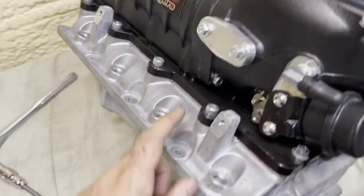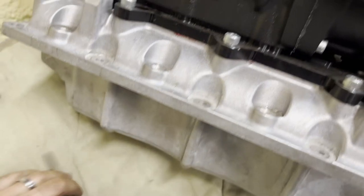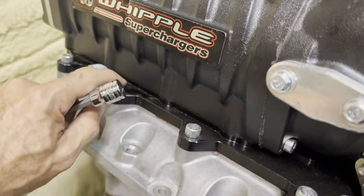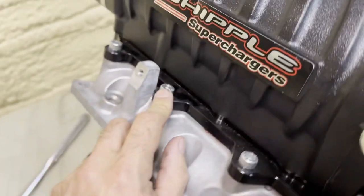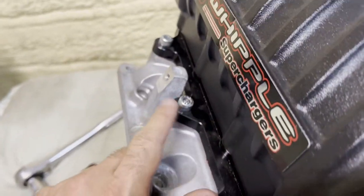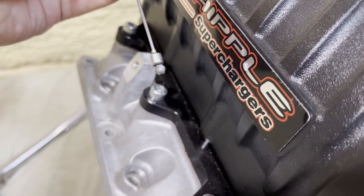Looks like somebody went and tightened these bolts down with superhuman strength. I was struggling to crack these things loose, really fighting at it, and then my allen head tool snapped clean off — and it was the last one too. A five-minute job just turned into a five-hour job. Last time something snapped off like that, I stuck a magnet over there and it came right out. Unbelievable.